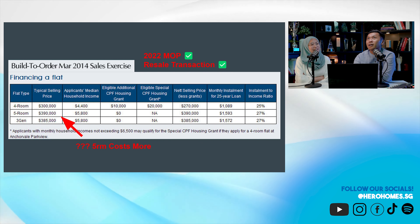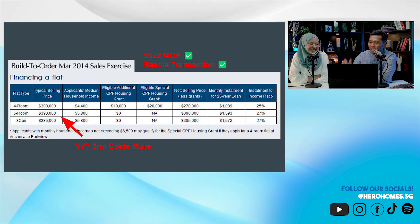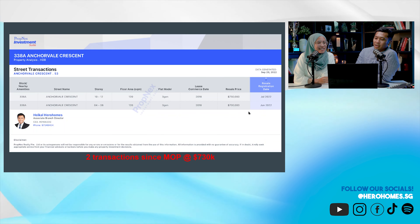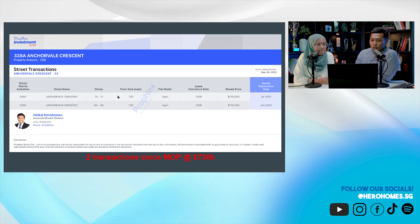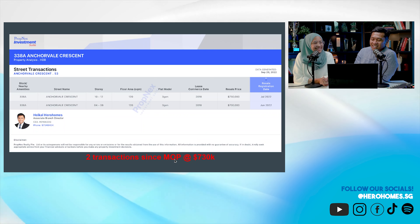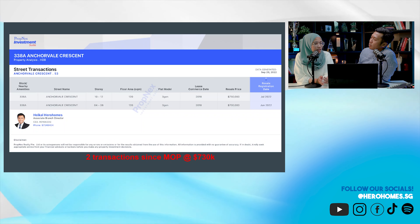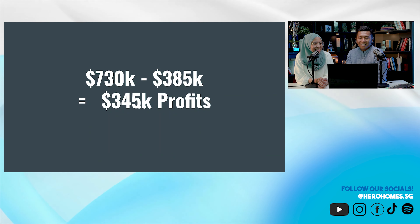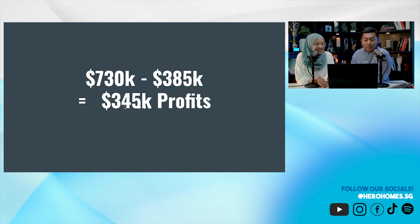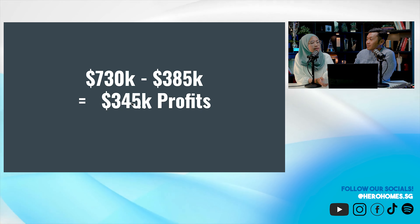How much do you think the resale transaction clocked in for a 3Gen layout a few months ago? Guesses ranged from 700K to 800K. The actual answer: 730K for high floor and 700K for low floor. There are only two transactions. And this is confirmed — they bought at around 385K and sold for 730K, getting 345K in profits.